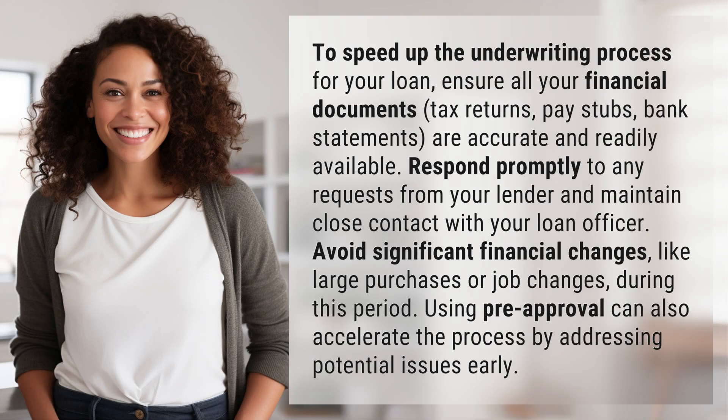To speed up the underwriting process for your loan, ensure all your financial documents — tax returns, pay stubs, bank statements — are accurate and readily available.